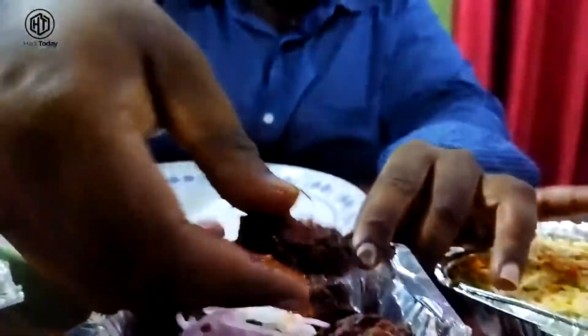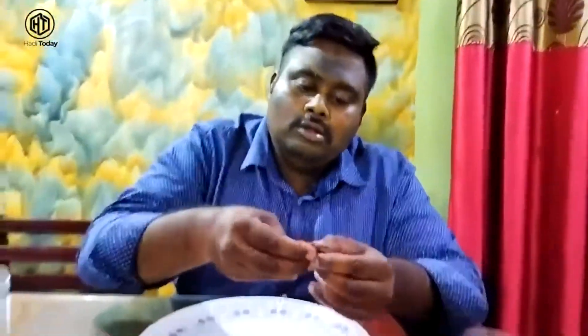Let's start from Chicken 65. Wow! Let's try a piece — you can see it has a whole curry coating. The chicken is perfect, crispy on the outside and very juicy and crunchy inside.